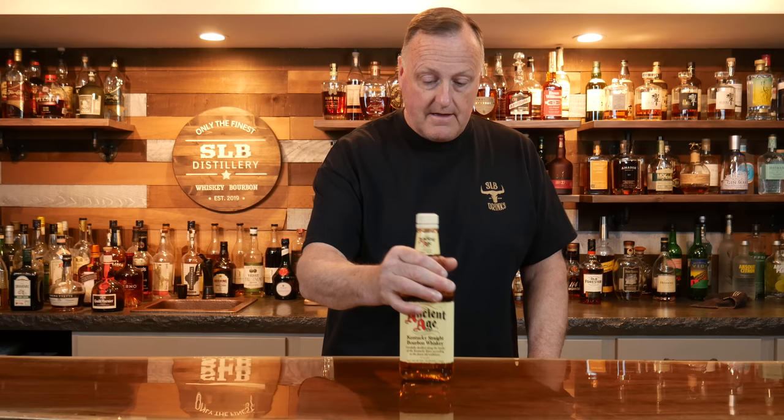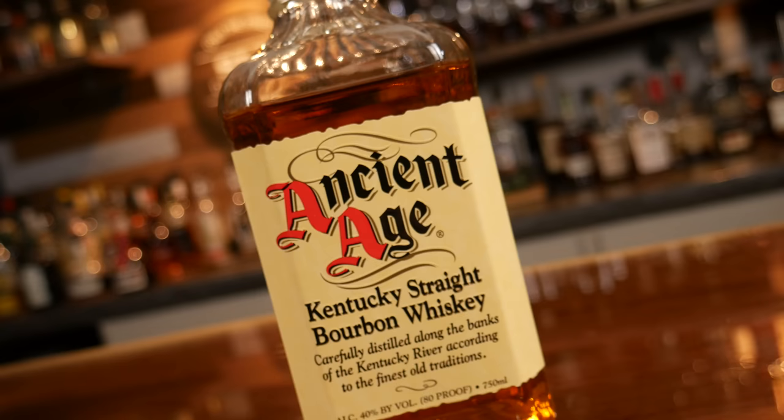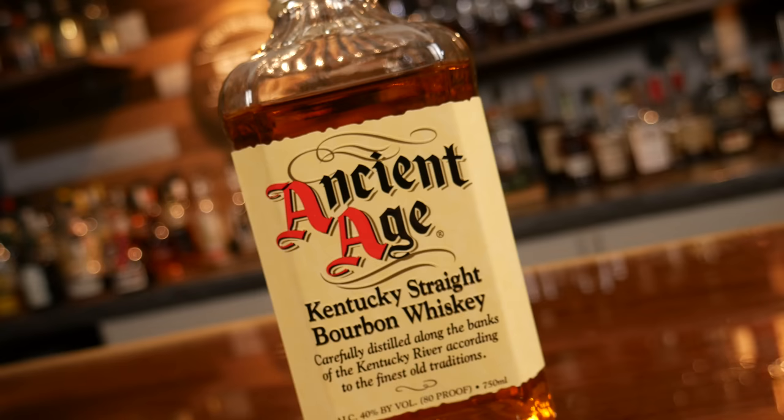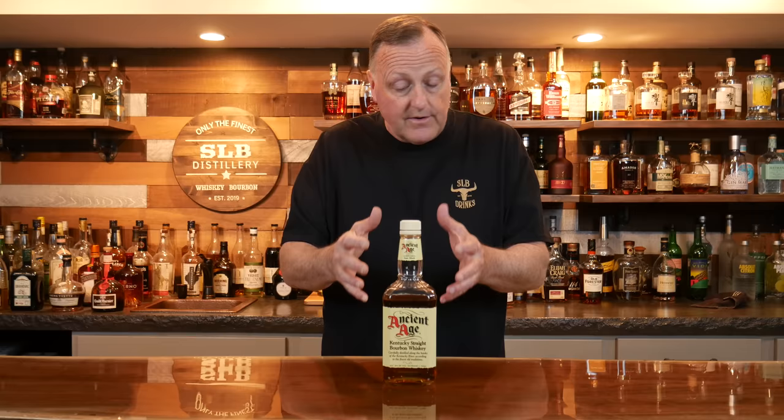The very first bottle I want to show you tonight: Ancient Age. Ancient Age cost me about 10 bucks and comes in at 80 proof. This is a high rye, entry-level bourbon from Buffalo Trace, and it's been in production since 1946. For $10, it's a great place to start — if you don't actually like it that much, you're only out 10 bucks. It has some really nice honey, a little bit of vanilla, and with that higher rye mash bill it's got a little bit of spice kick too. Excellent choice to get sweetness and spice at a very low price.